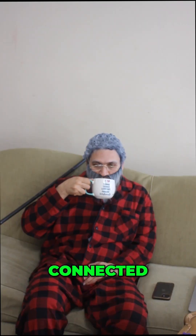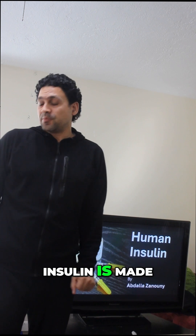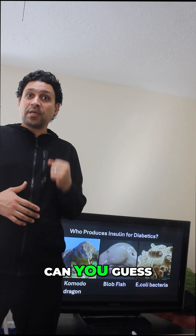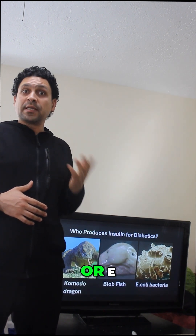Oh cool, let me get connected. Good morning, everyone. I'm gonna talk about how insulin is made. One of these three creatures makes the insulin that people with diabetes use today. Can you guess which one? A komodo dragon, a blood fish, or E. coli?